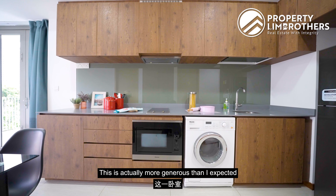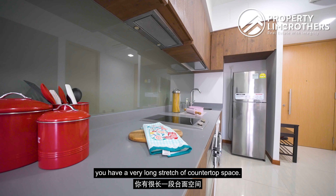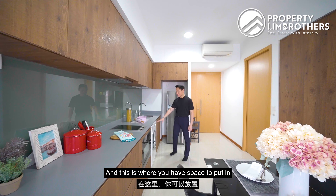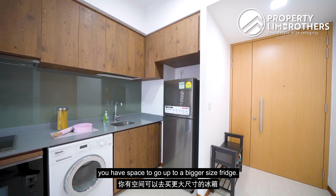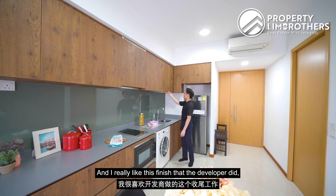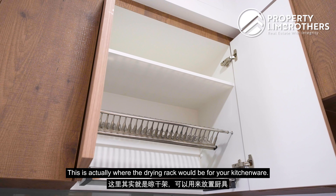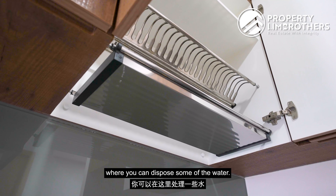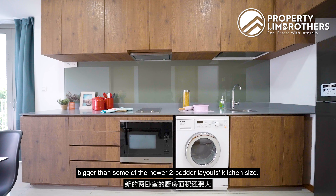This kitchen is more generous than I expected for a one-bedder. You have a very long stretch of countertop space, a double induction cooktop, microwave oven, and space for a washer-dryer combo. There's a recessed area for a larger fridge, plus plenty of top and bottom storage cabinets finished in a nice brown. There's also a built-in drying rack for kitchenware with a water tray beneath. In fact, this kitchen is bigger than some newer 2-bedder layouts.